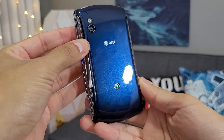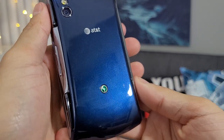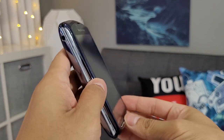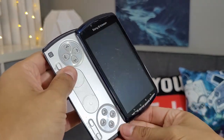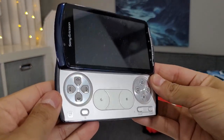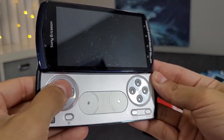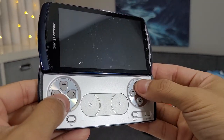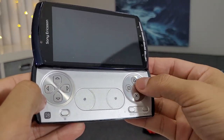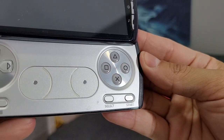Alright, so here is the phone. I had to give it the blue — my favorite color. There is the Sony Ericsson logo on the back, AT&T. Here are the buttons: the directional pad and the shapes pad — that's what I like to call it — square, triangle, circle, X. Then we have Start and Select at the bottom.